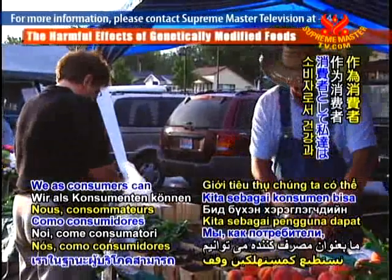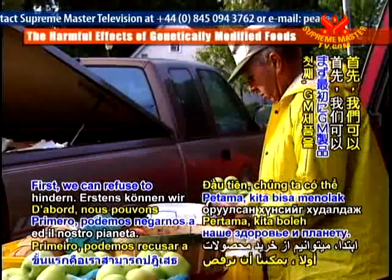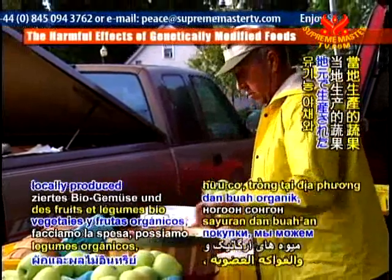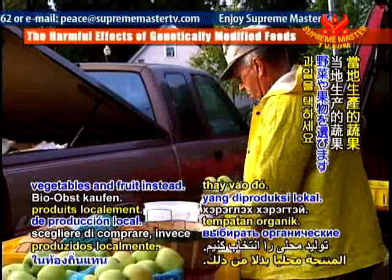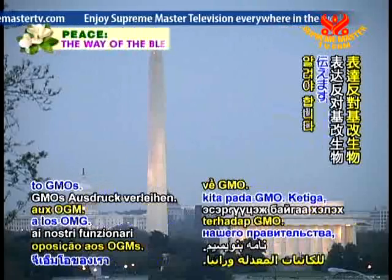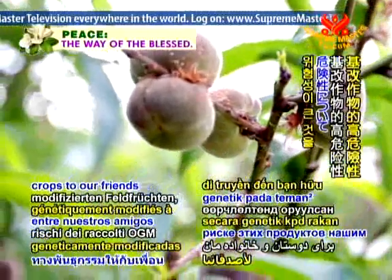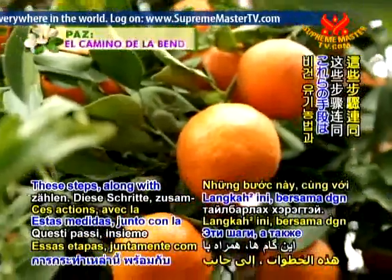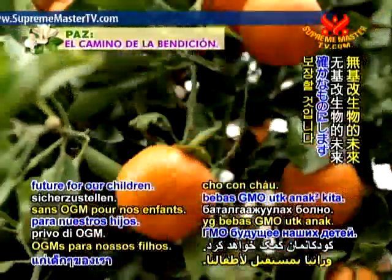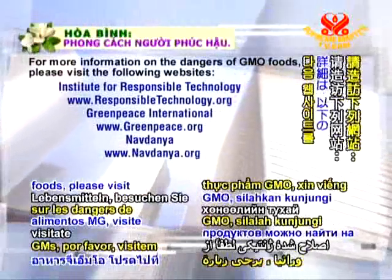As consumers, we can stop the GMO industry from further ruining our health and planet. First, we can refuse to purchase GM products — when shopping, choose to buy organic, locally produced vegetables and fruit instead. Second, we can write to our government officials to voice our opposition to GMOs. Third, we can spread the word about the high risks of genetically modified crops to our friends and family. These steps, along with organic vegan farming, will help ensure we have a GMO-free future for our children. For more information on the dangers of GMO foods, please visit the following websites.